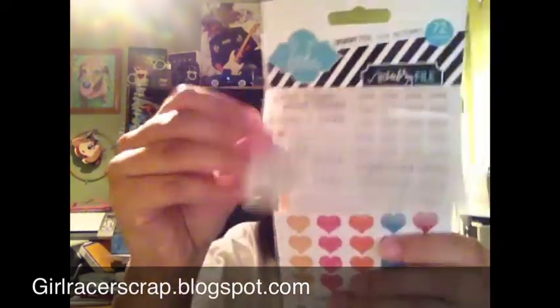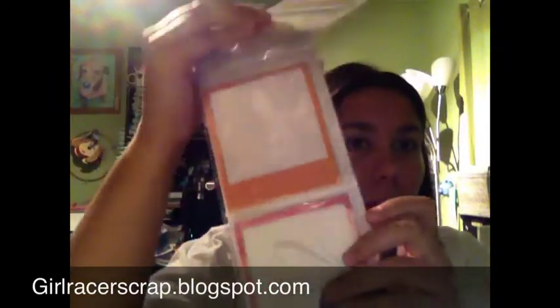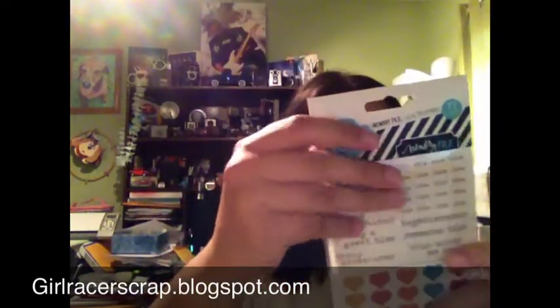This is some Heidi Swapp Memory File, 72 pieces — I believe these are rub-ons, and these look like stickers. Then there are Polaroid frames and I was freaking out. I can't wait to open those and see how they are. There was another set of white Polaroids but they weren't in color so I didn't care for those.